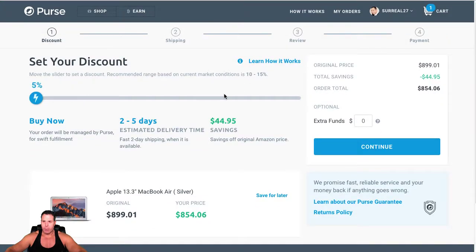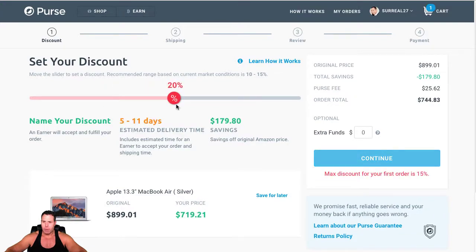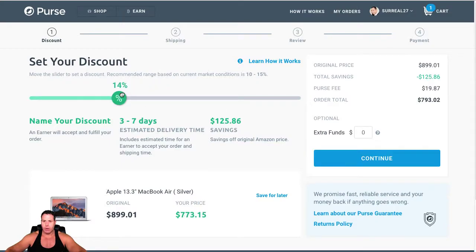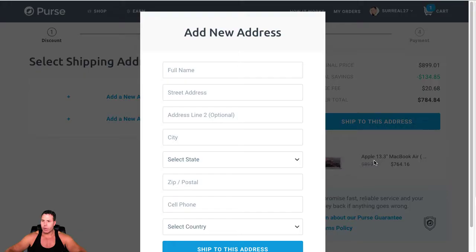If we proceed to checkout and set the discount — we move it up to basically the max discount — on the first order it's 15%. So we move it to 15% and I'm looking at $134 in savings, and my price is going to be that.